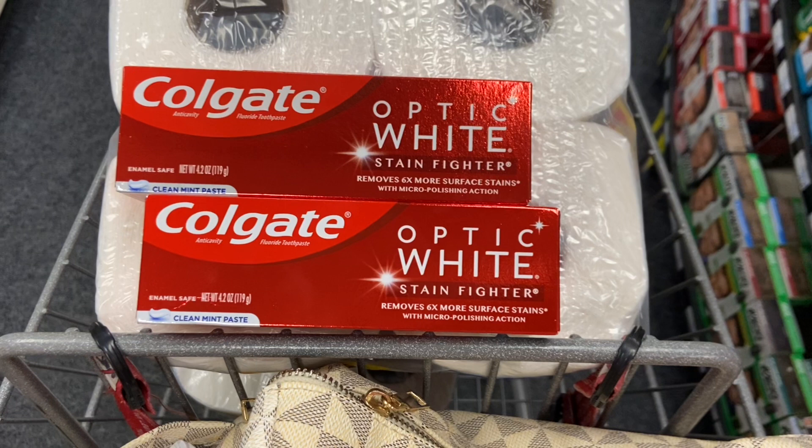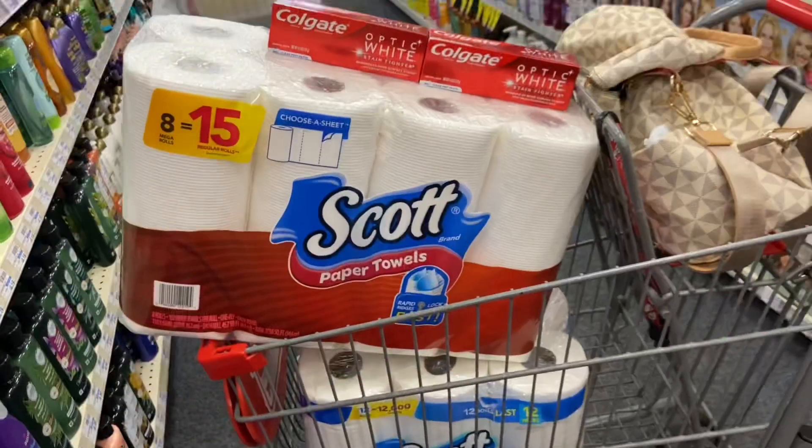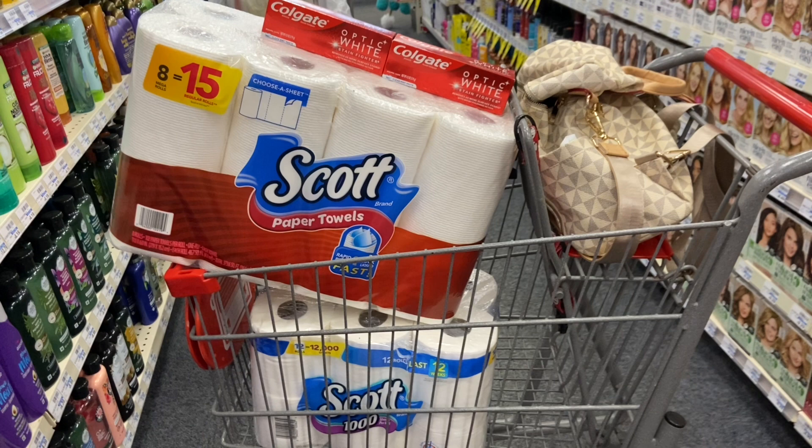Both digitals came off for me. $4.99 times 2 is $9.98. Subtract the $4 digital and the $1 glitching digital, bringing it down to paying $4.98. But we're going to be getting $5 ExtraCare Bucks back, so we're paying $4.98 but getting back $5 — making these completely free. If your $1 digital doesn't attach, it's just $0.98 for both — again, not a bad deal. Now, I'm going to be combining the Scott and the Colgate because I have a $6 off $30 CRT that I receive as a text every Thursday. You might get a percentage off, or something like a $10 off $70 or $8 off $40 — I'll leave instructions in the description on how to get these coupons.